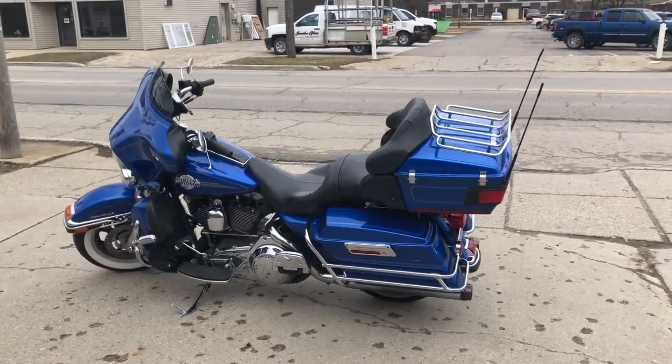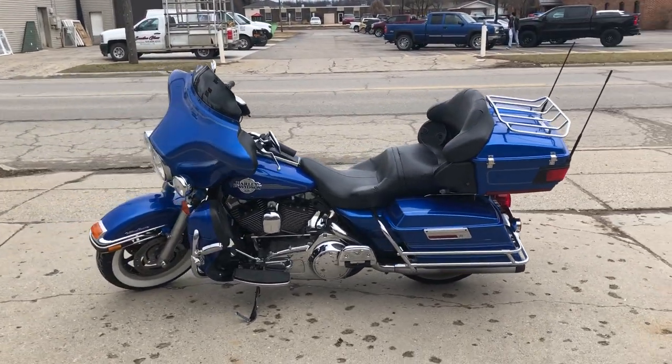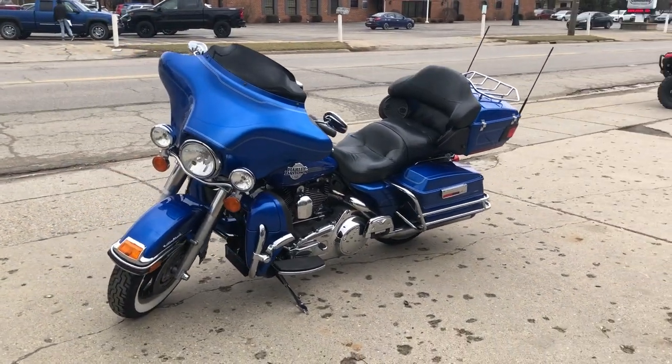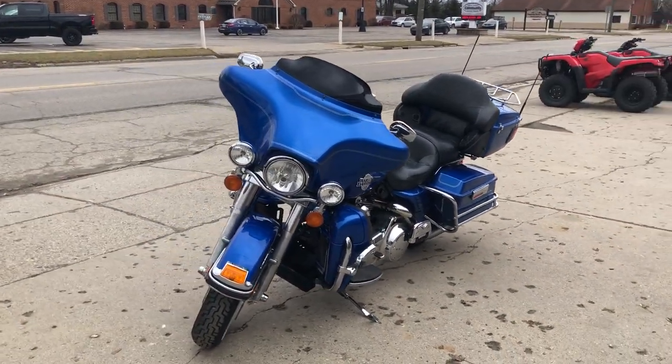It runs strong, everything works and needs nothing. It's just been serviced at the dealership, inspected, all fluids have been changed, and this one is ready to ride. It's a great bike for the money.